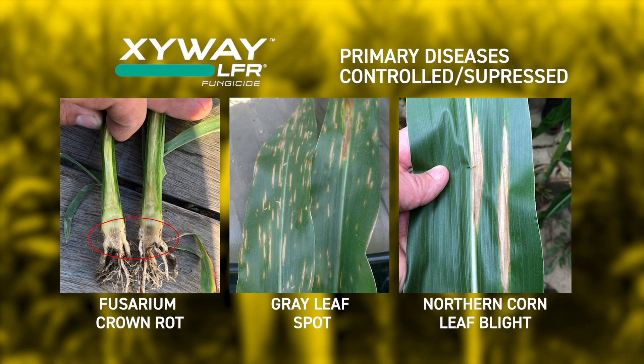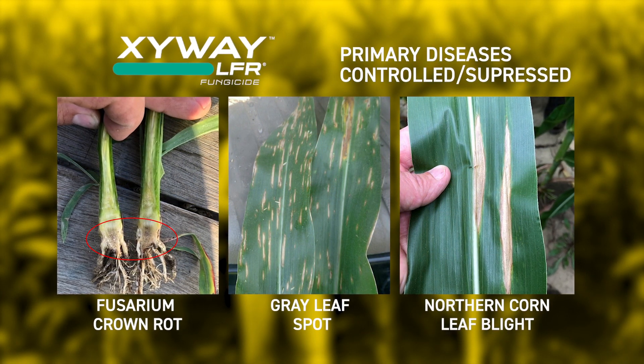Diseases like northern corn leaf blight, gray leaf spot, and even crown rot — or fusarium that causes crown rot — and that premature plant death.